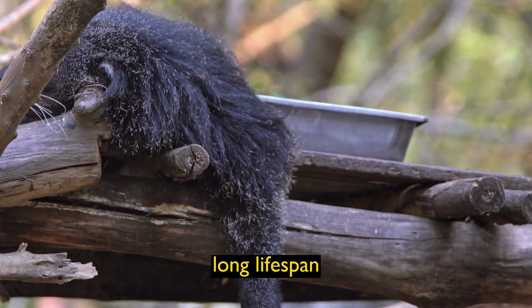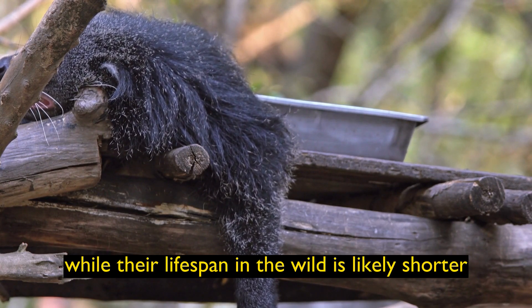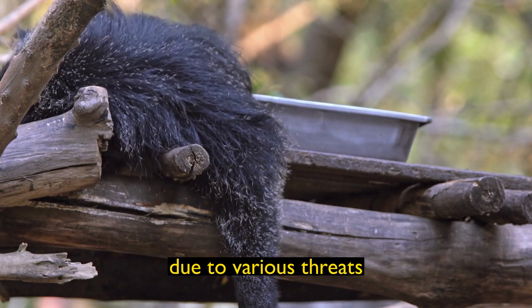Long Lifespan: In captivity, Binturongs can live up to 25 years, while their lifespan in the wild is likely shorter due to various threats.